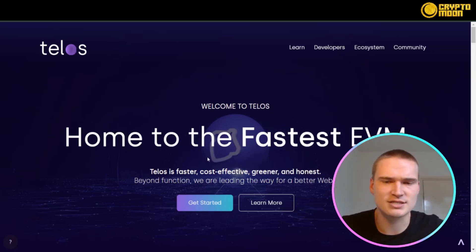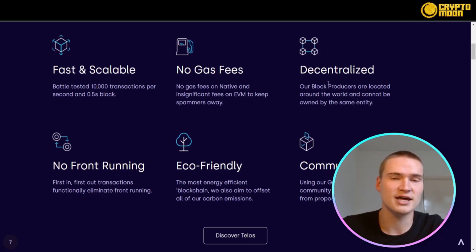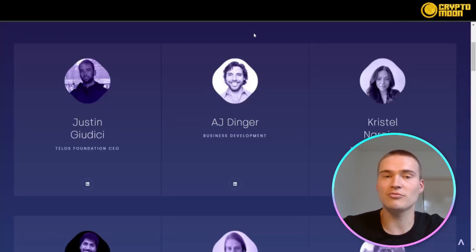So in this video we'll talk about Telos. They describe themselves as faster, cost-effective, greener, and honest. It's a fast and scalable blockchain — Telos has their own native blockchain and also their own EVM (Ethereum Virtual Machine) blockchain. It handles 10,000 transactions per second, there are no gas fees, it's fully decentralized, eco-friendly, and there's no front running, which is a great thing because front running is actually a problem in some major blockchains. The community governs and decides on practically everything regarding Telos.